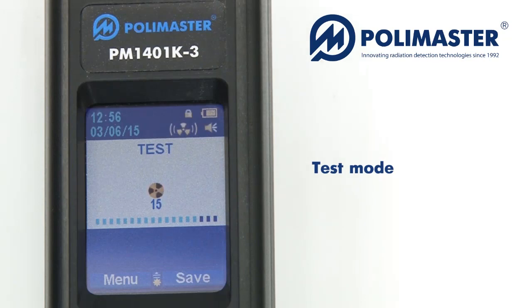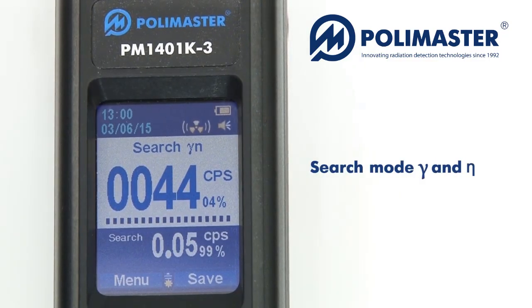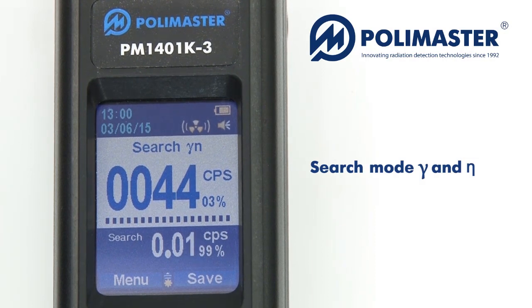The instrument tests its main units after switching on. It then enters calibration mode after the test is successfully completed. PM1401K3 automatically switches into calibration mode after the test mode is completed. The instrument measures average radiation background and calculates alarm threshold values. After calibration is complete, the average count rate of pulses accumulated during the calibration process is displayed on the LCD in CPS within several seconds.